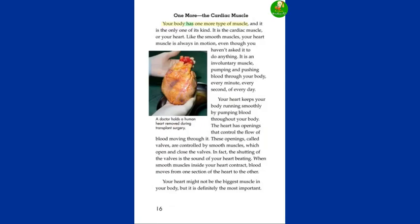The cardiac muscle. Your body has one more type of muscle, and it is the only one of its kind. It is the cardiac muscle, or your heart. Like the smooth muscles, your heart muscle is always in motion, even though you haven't asked it to do anything. It is an involuntary muscle, pumping and pushing blood through your body every minute, every second of every day. Your heart keeps your body running smoothly by pumping blood throughout your body. The heart has openings called valves that control the flow of blood moving through it — these valves are controlled by smooth muscles, which open and close them. The shutting of the valves is the sound of your heart beating. When smooth muscles inside your heart contract, blood moves from one section of the heart to the other. Your heart might not be the biggest muscle in your body, but it is definitely the most important.